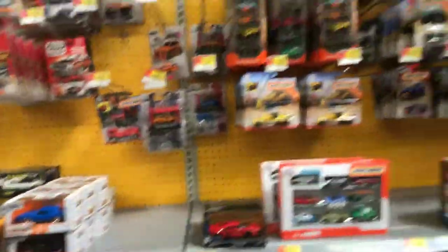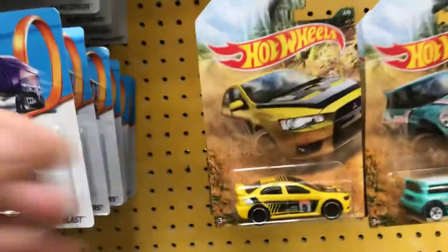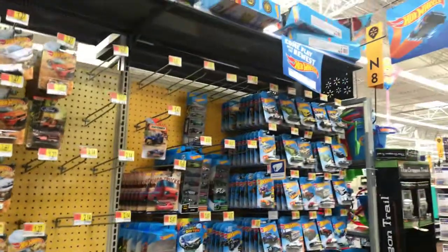That's about it, everyone — at least I got something. Hopefully you guys have a nice day hunting and get lucky. Oh, there's a cool one here too — the Lancer Evolution. Well, good luck everyone, have a nice Monday. Adios!